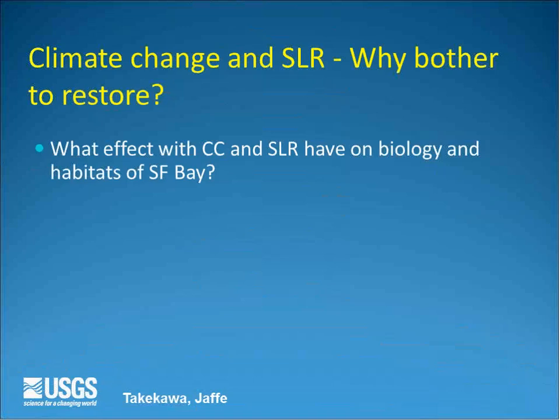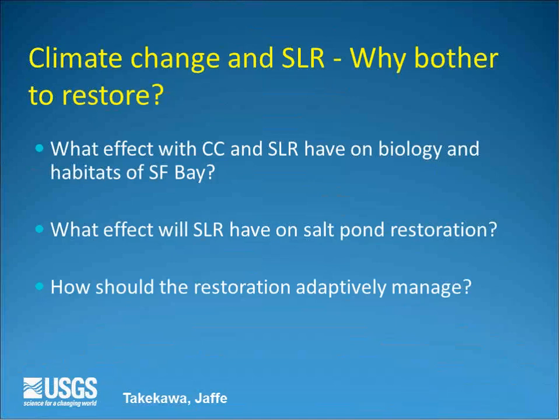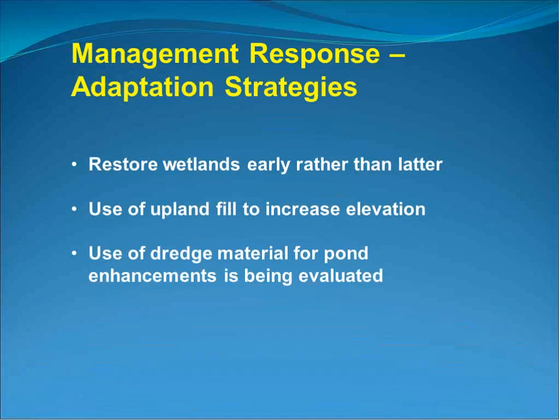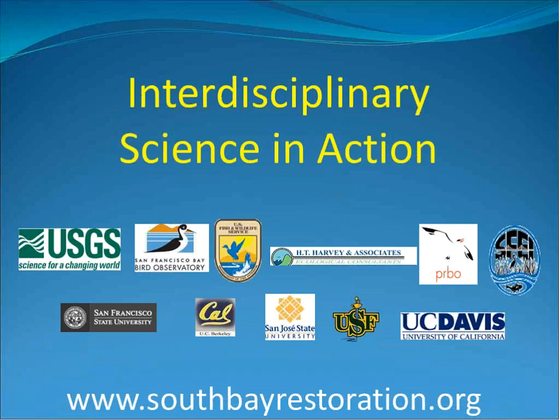Regarding climate change and sea level rise: managers are concerned about effects on the entire restoration. Strategies include restoring wetlands earlier rather than later (established wetlands are more resilient), bringing in upland fill to increase elevation and kick-start wetland development, exploring use of dredge material to raise pond elevations, and creating high-tide refugia such as upland transition zones and marsh mounds within the restoration project.